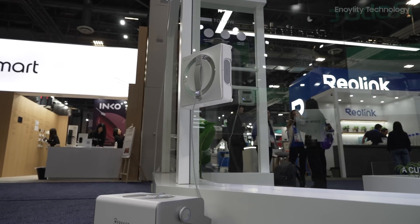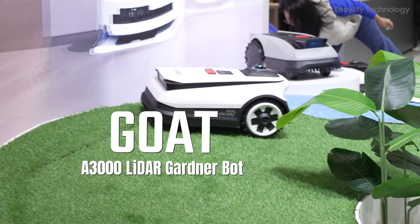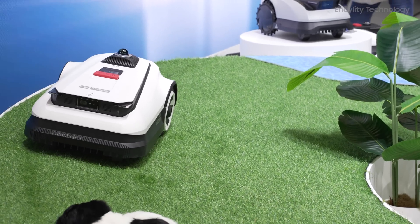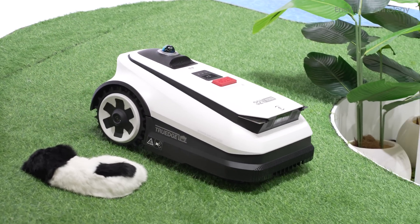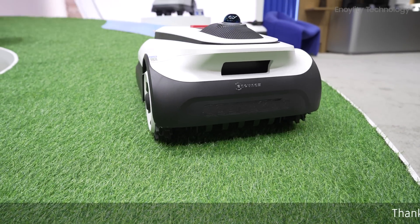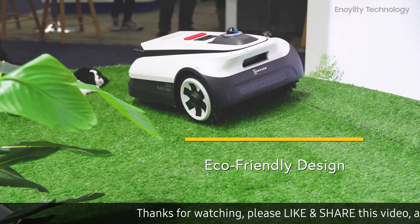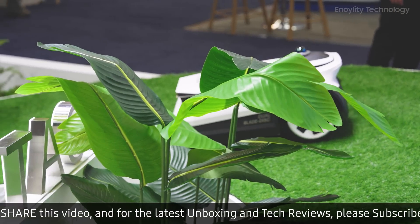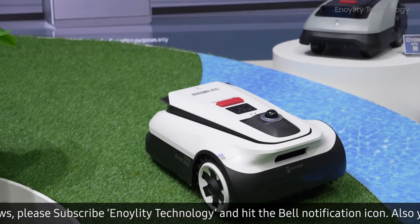With advanced precision cleaning technology, it ensures streak-free and spotless windows and can handle corners and edges like a pro. It's definitely a must-have if you have a lot of glass surfaces at home. Moving on to the GOAT, a 3000 LiDAR Gardener Bot. Key features: 1) LiDAR navigation allows precise lawn mowing while avoiding obstacles. 2) Automated garden maintenance saves time and effort keeping your lawn perfectly trimmed. 3) Eco-friendly design ensures efficient use of power while maintaining top performance.